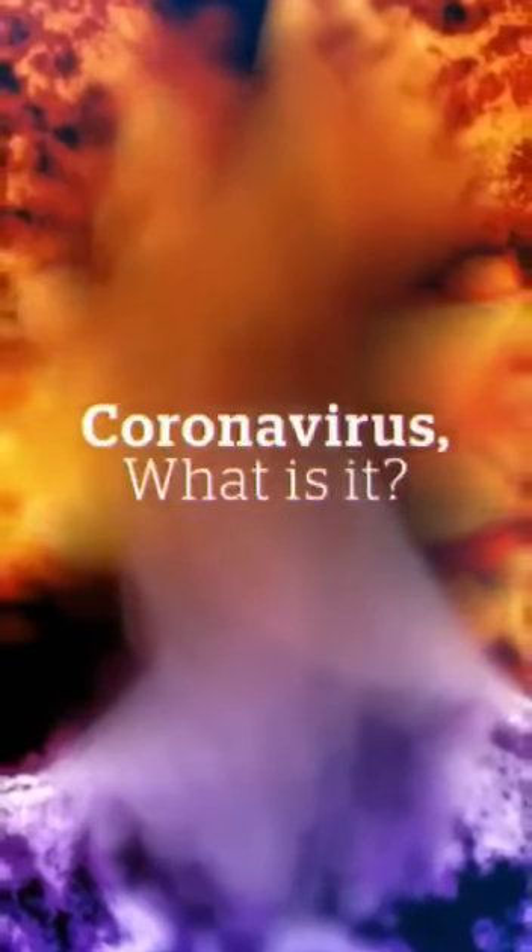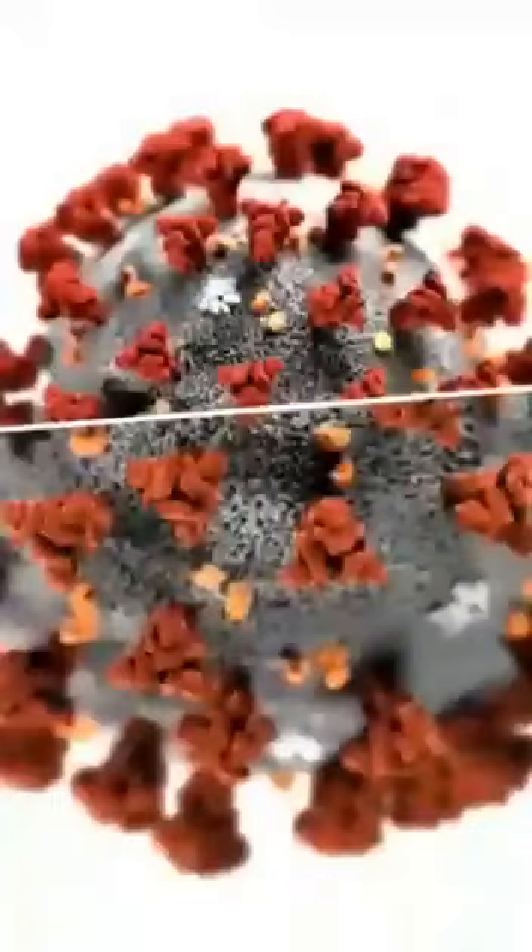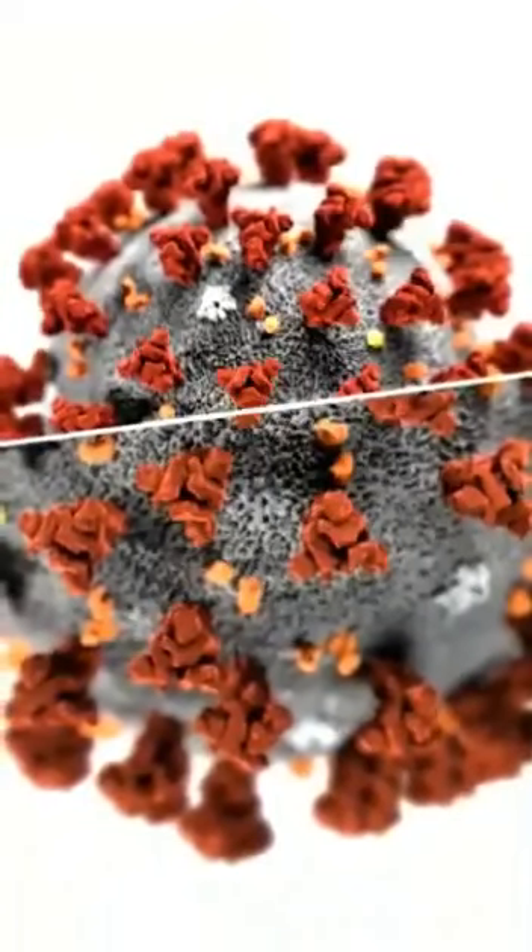The coronavirus is a family of viruses that can cause as mild things as just a common cold, all the way up to SARS or MERS. These are the bad pneumonias that we're talking about. And basically what these viruses are, they look like a tennis ball with all these spikes sticking out of it. And depending on the type of spike, it allows that virus to attach to certain places.